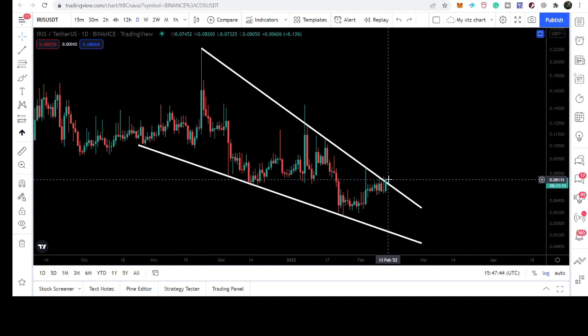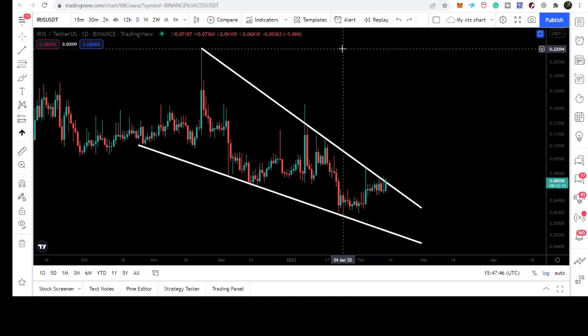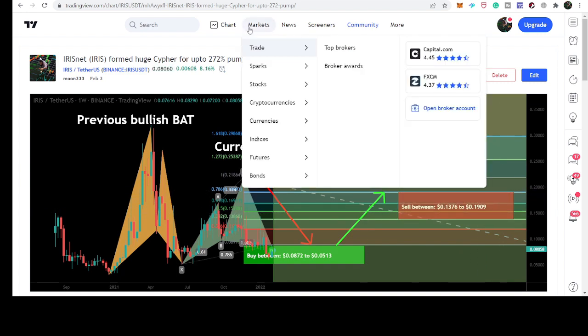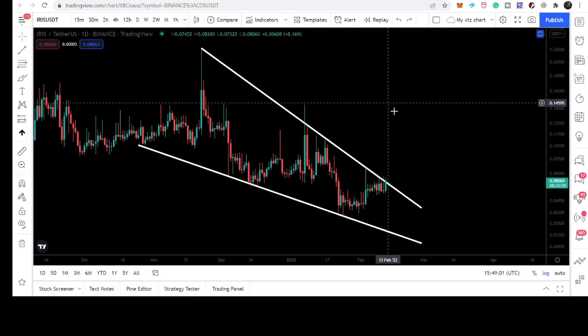After the breakout, our destination can be at the tail of this falling wedge, which will be approximately at 22 cents. Looking at the targets for this cipher move, these targets are 13.76 cents and up to 19 cents.